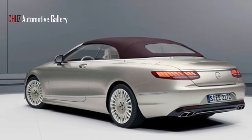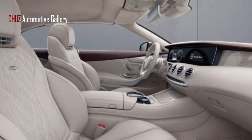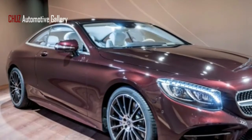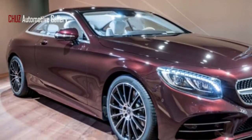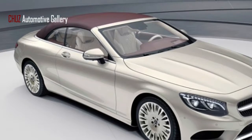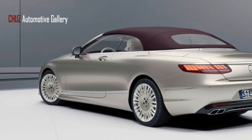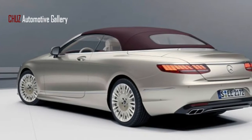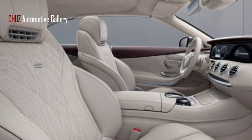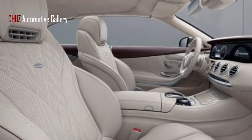Mercedes-Benz announced a mid-cycle refresh the previous fall that included new OLED taillights on its two-door models, along with new semi-autonomous driver assistance features, a 12-inch widescreen cockpit dash and infotainment system, and the comfort system for lights, massage, ventilation, and ionizing cabin air. Pricing on the exclusive edition wasn't announced, but expect it to climb north of the 2017 Cabriolet's $131,400 starting MSRP.